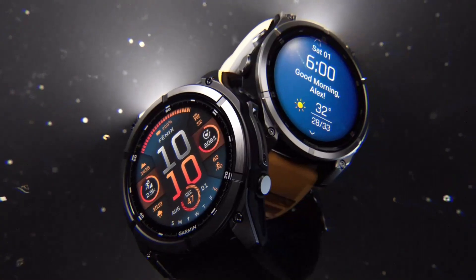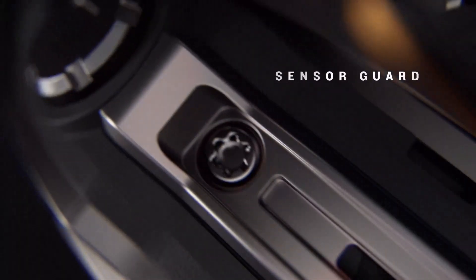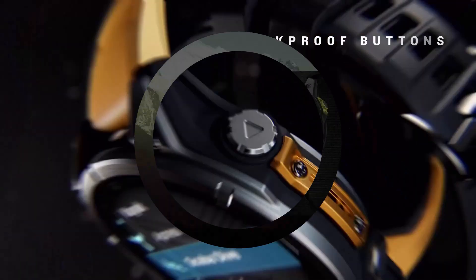From advanced fitness tracking to incredible GPS features, these watches have it all. If you're in the market for a new Garmin watch or just curious to see which one tops the list this year, stick around and let's get into it. Number 5.